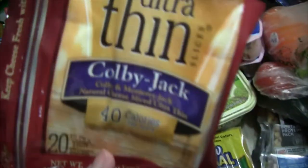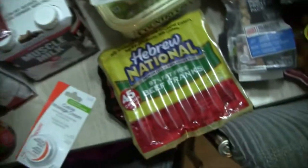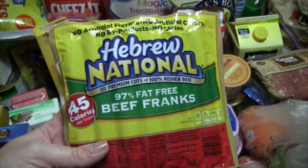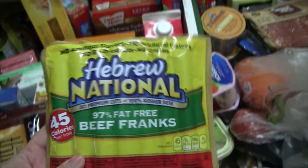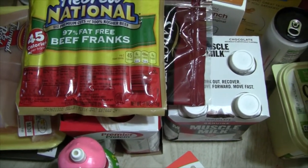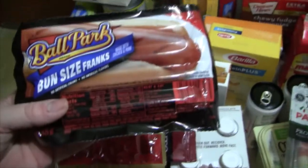Some Colby Jack Ultra Thin Cheese. Some 97% Fat-Free Beef Franks — I've had these before and they are amazing, really super good hot dogs. And then for the rest of the family I get the regular hot dogs, because you only get about seven in the premium pack, so that way these last longer for me since they are a little bit more expensive.